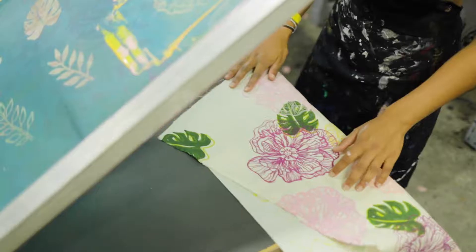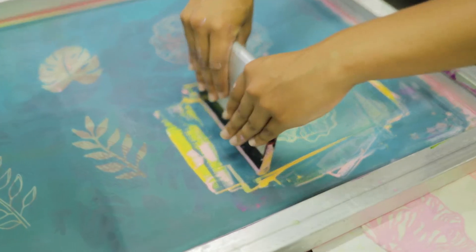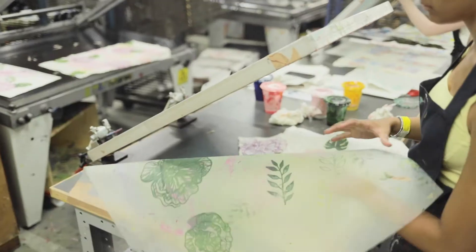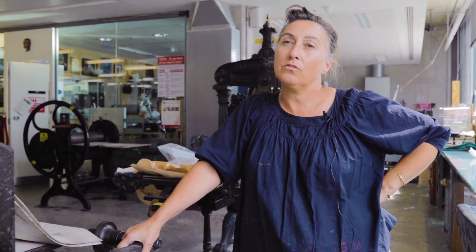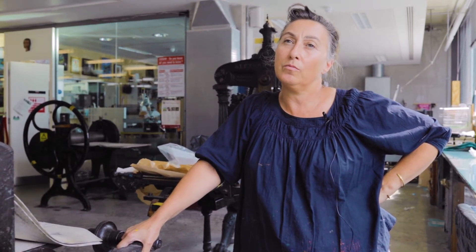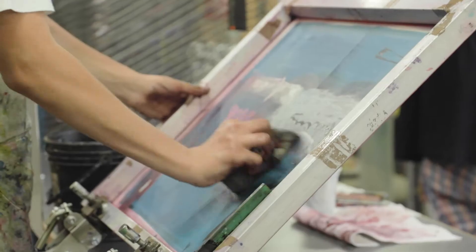I'm Wendy Chappell and I teach printmaking on the undergraduate courses in fine art and previously graphic design. The work that I'm interested in producing relates to site-specific environments, so I use screen printing and then I take that flatness of it so that it actually moves and exists in the environment.